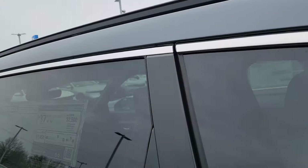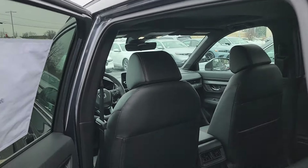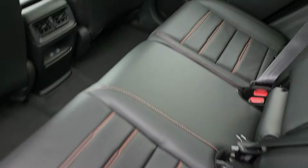Your back seat passengers have their own vents and their own charging ports for mobile devices. You also have orange stitching on your all-leather seating.